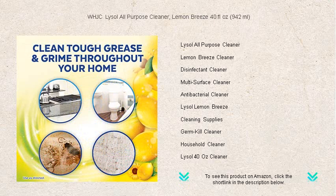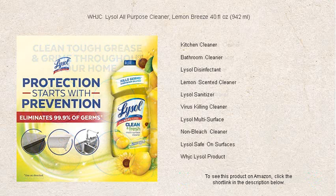Whether it's kitchen countertops, bathroom tiles, or hardwood floors, Lysol's cutting-edge solution cuts through grease and soap scum with ease, leaving a zesty lemon freshness that lingers long after you're done cleaning.